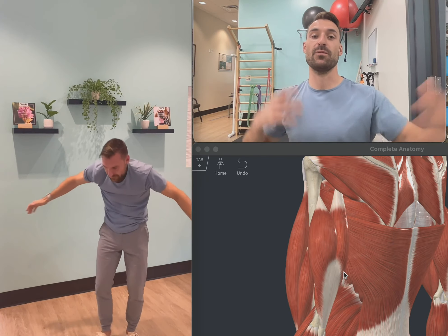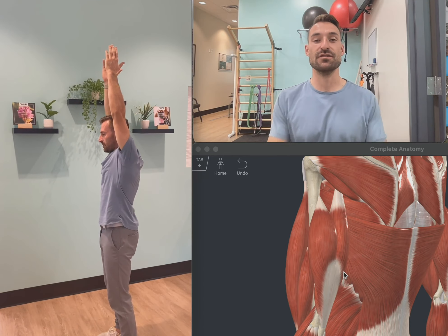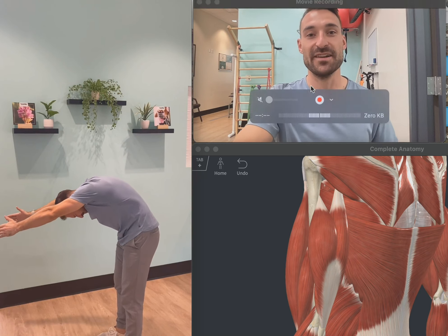This is something you can do throughout the day. We're zoning in on your mid-back and lower back, and that is the challenge for today. Have a great day, y'all.